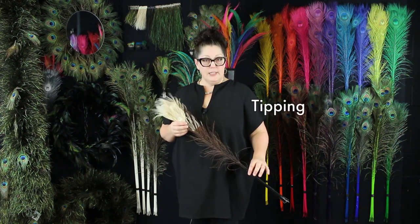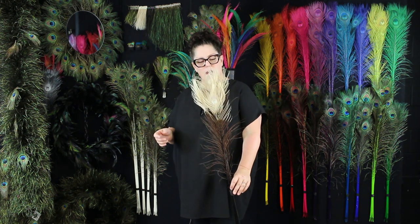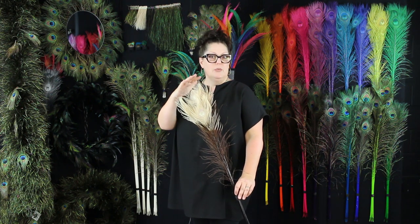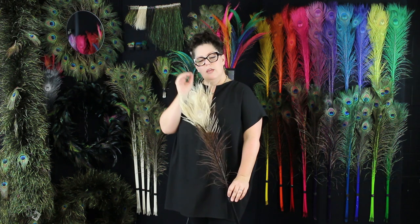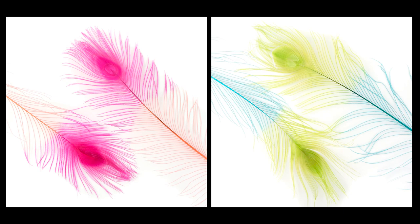The process that we refer to as tipping is a two-step process where the feather is usually dyed with a lighter color first so that we can tip from the bottom up and give it a two-tone effect. There are some other really beautiful colors available, and those are really great for carnival costumes.